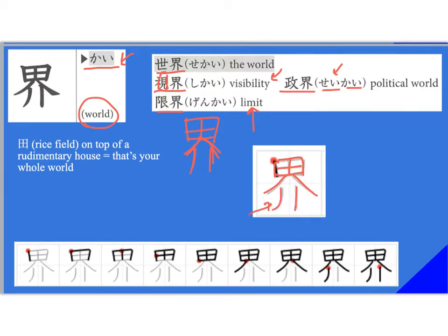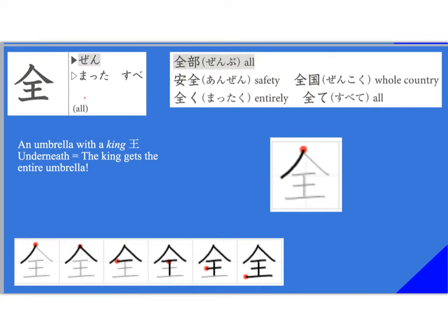Notice this one has a bit of a curve — so it's not straight for that last stroke, but curve it out a bit. This kanji means 'all.' It's read 'zen' for the onyomi, 'mata' with a small tsu, and 'sube' for the kunyomi, the Japanese reading.